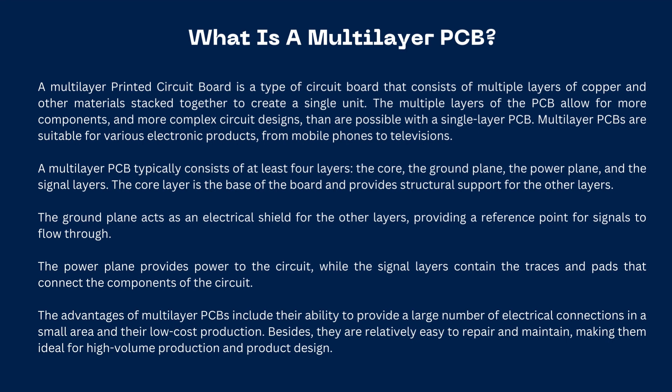The advantages of multilayer PCBs include their ability to provide a large number of electrical connections in a small area and their low-cost production. Besides, they are relatively easy to repair and maintain, making them ideal for high-volume production and product design.